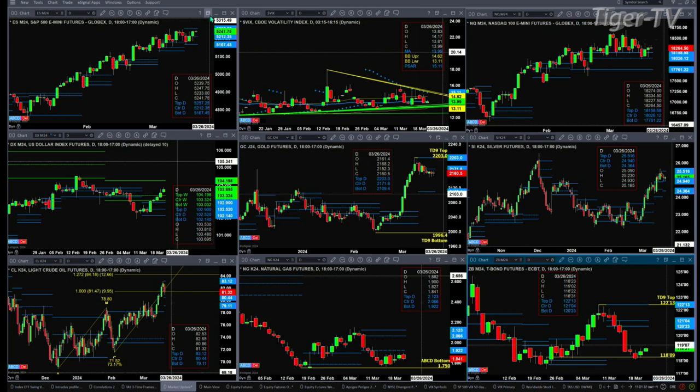And if that unfolds, you've got the gold contract that's got a TD9 count top, trading below the center of its bearish structured profile — that would suggest a zinger down to the 2109 level.